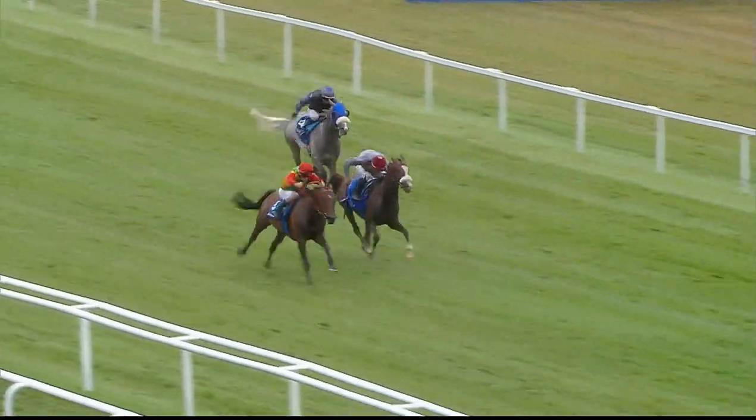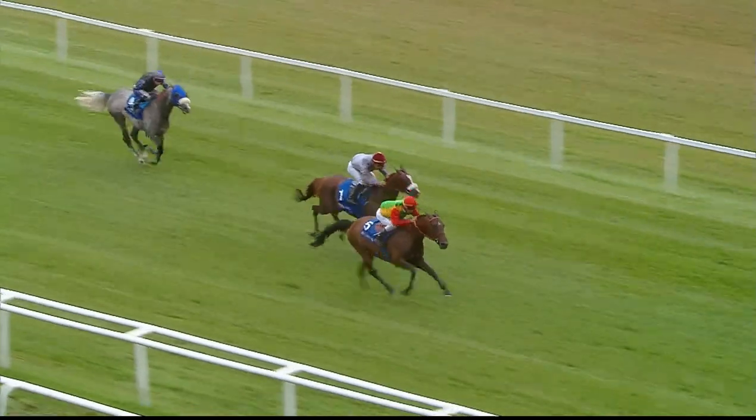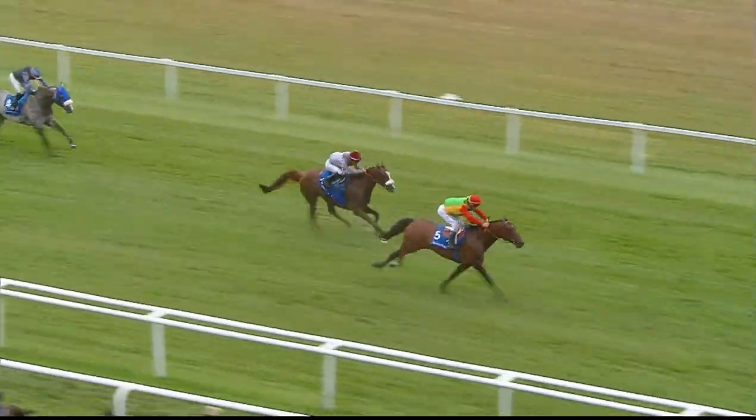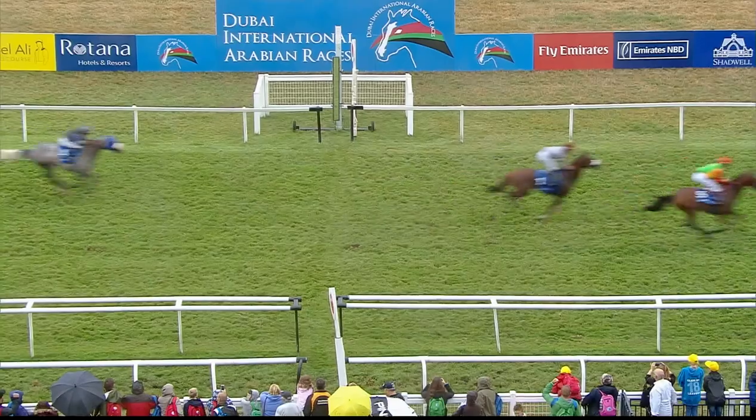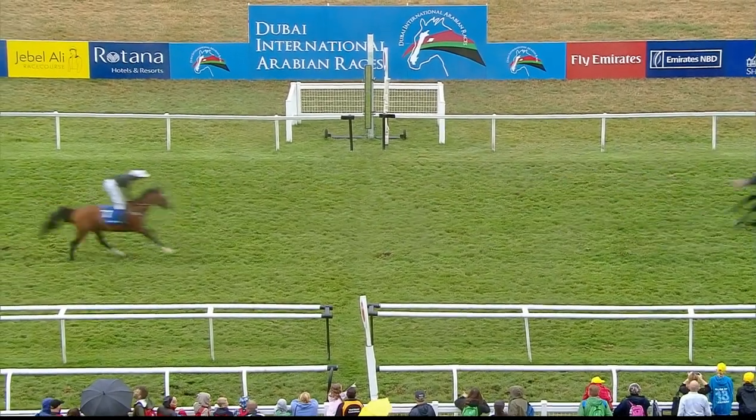Al-Muwafak is battling on bravely on the far side, but Nafis strikes the front, racing inside the final half furlong — pushed out. That's four on the day for Olivier Pellier. Nafis has won the Shadwell Dubai International Stakes, landing his third Group One in the process.